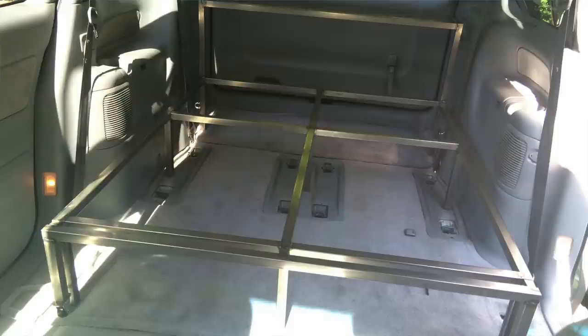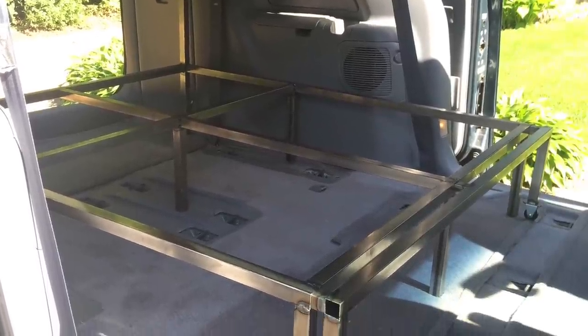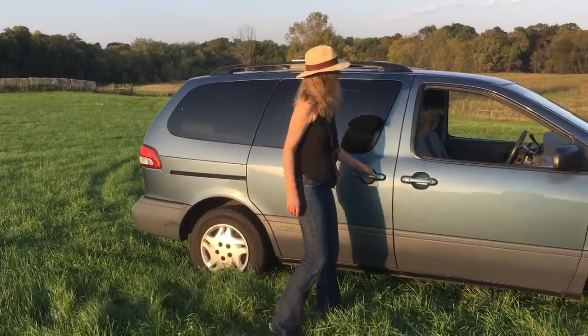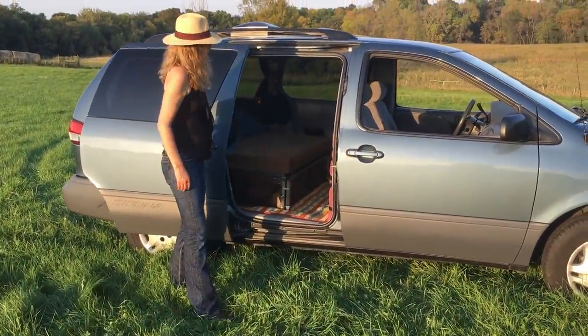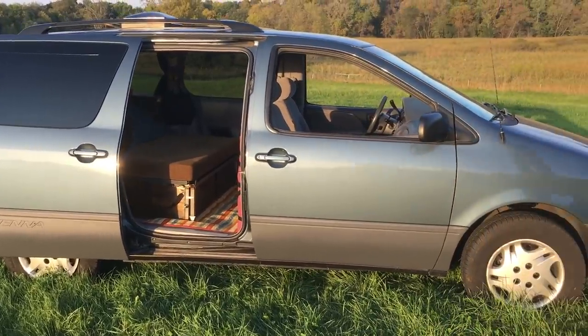I had a bed frame welded out of one-inch tube steel, and you'll see how that works in just minutes. Both sliding doors open fully, which gets a nice cross-breeze.